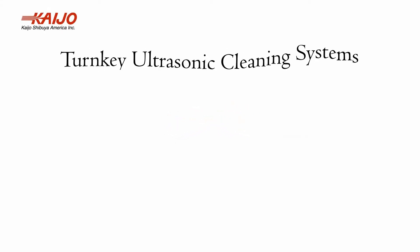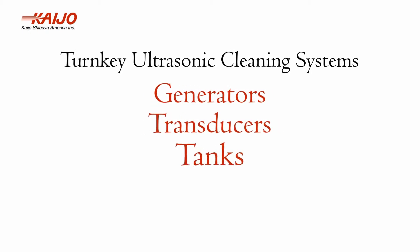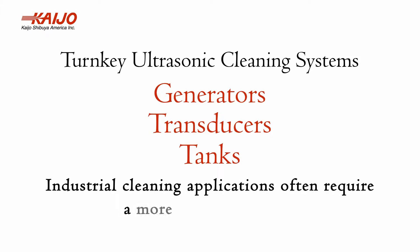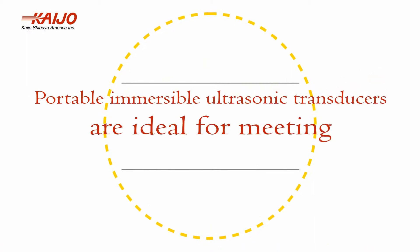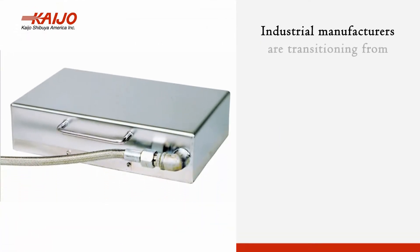While turnkey ultrasonic cleaning systems that include generators, transducers, and tanks are available, many industrial cleaning applications often require a more flexible solution. Portable immersible ultrasonic transducers are ideal for meeting these kinds of cleaning requirements.